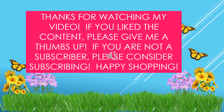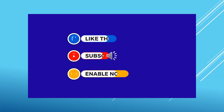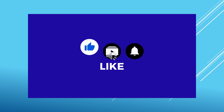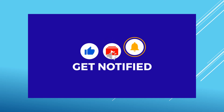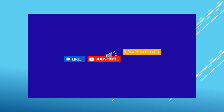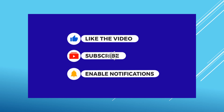Thanks for watching. If you like the content, please give me a thumbs up. If you're not a subscriber, please consider subscribing. Hit the bell to get notified when I upload a new video. Happy shopping!